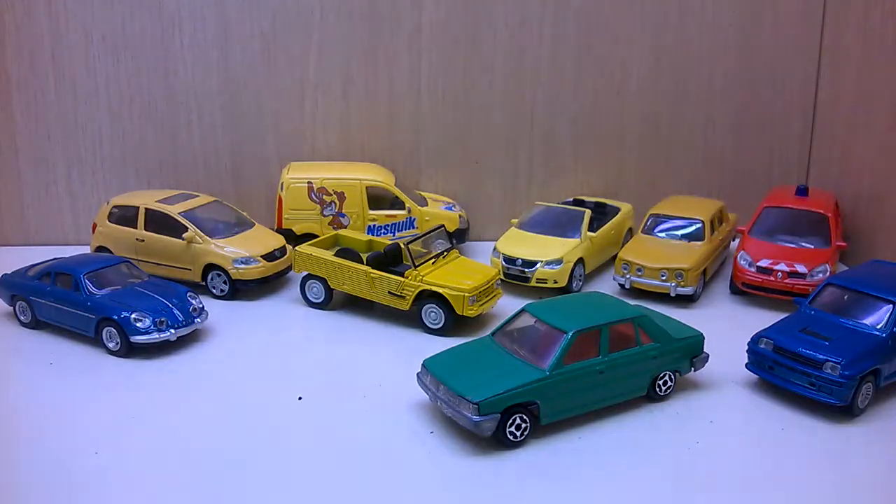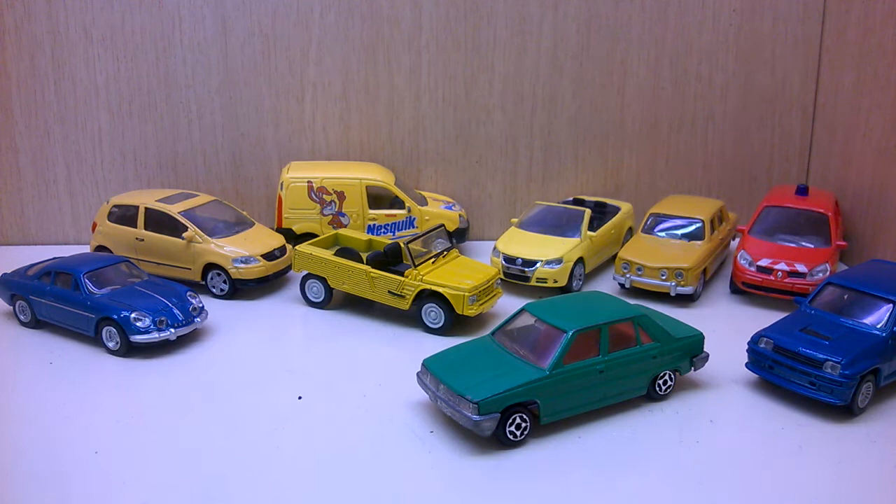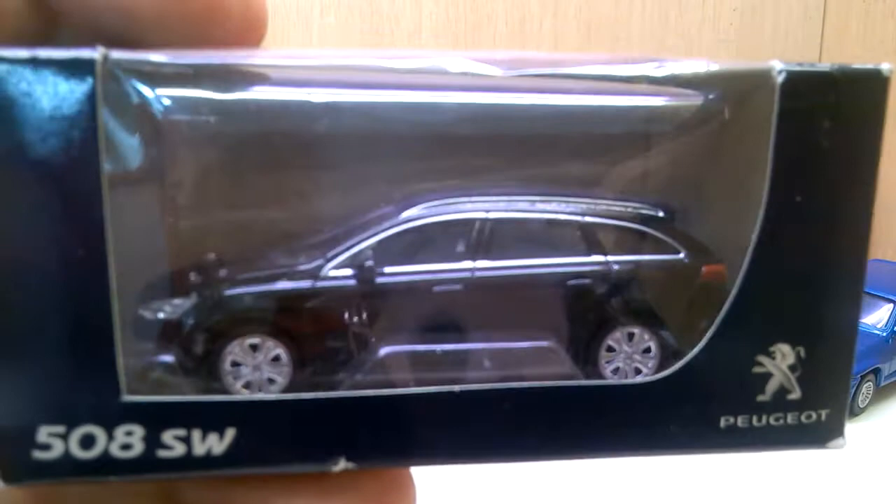This is part three of my video. Let's have a look at the new Norev pieces I've got. I have a short haul of them from different places. First, Max Schwemmler from Instagram sent me a few — three pieces from Peugeot, these are dealership cars from showrooms.